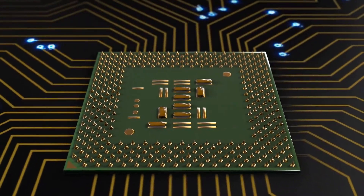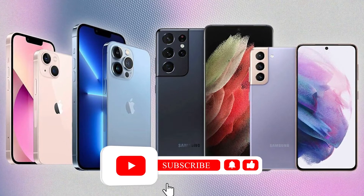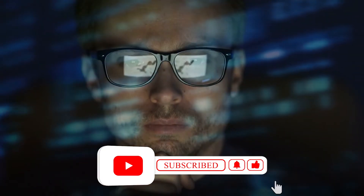That's a wrap for this video. Do you think that Samsung could finally take on Apple with its new set of chips? Let us know in the comments below. Make sure to give this video a thumbs up and subscribe to our channel for more videos like this.